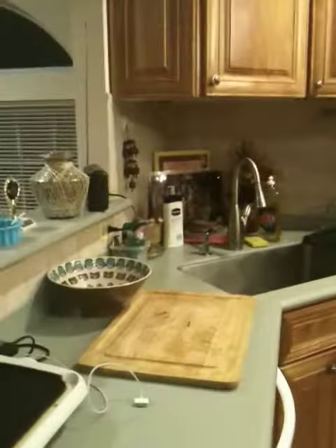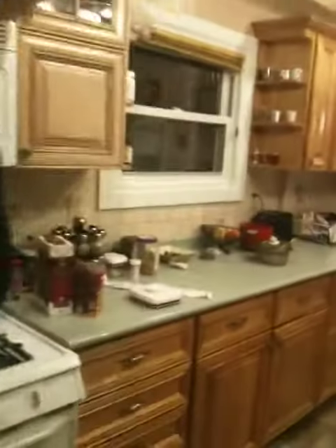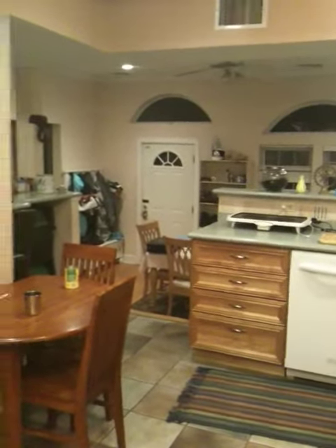That's the sink, and that's my husband. There is the rest of the countertop, and this is the whole kitchen.